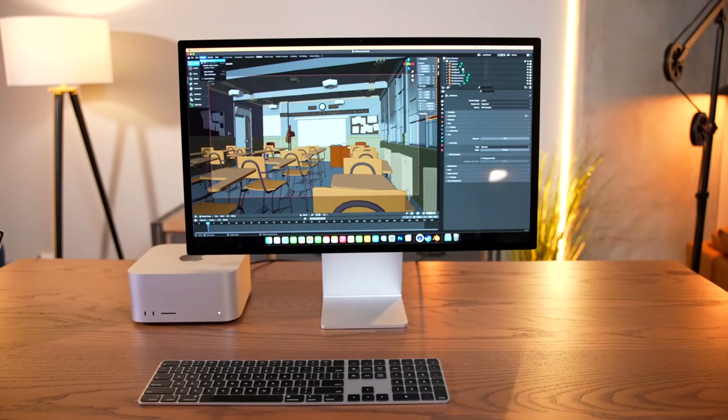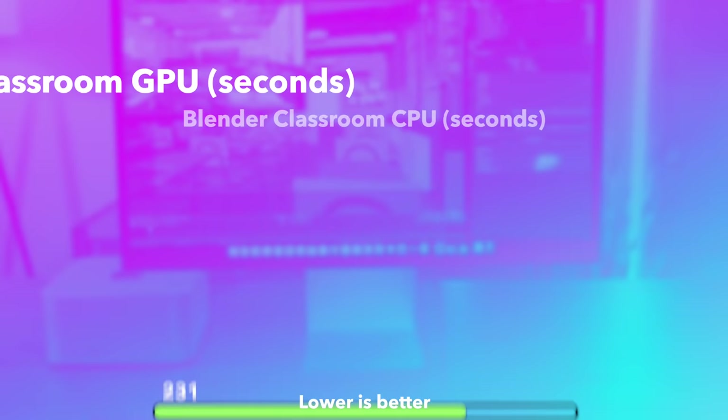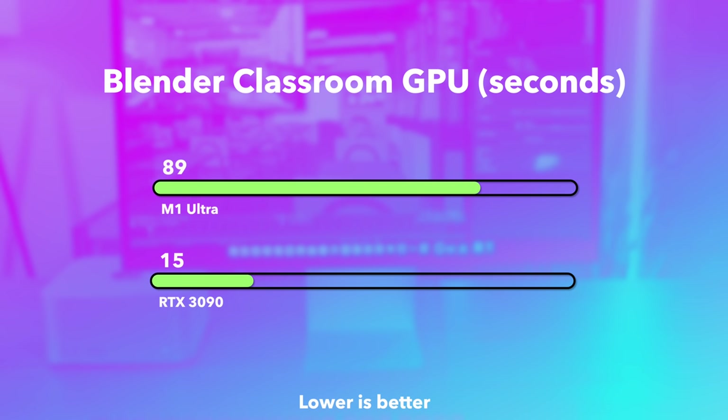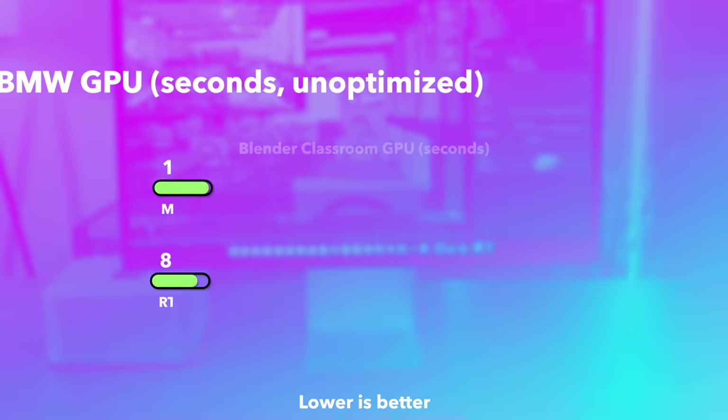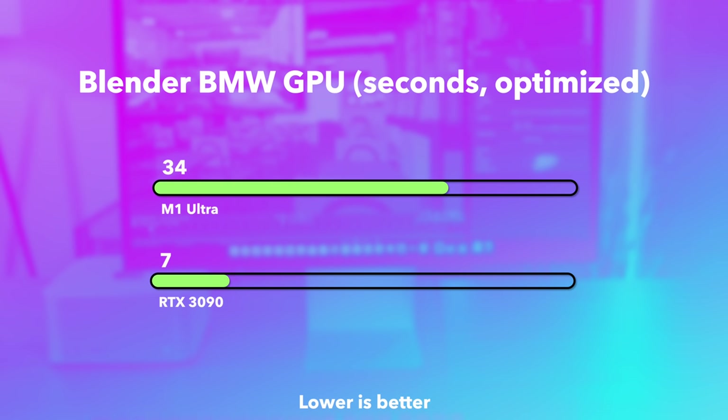However, if you head over to Blender, which doesn't use the media encoders, we basically flip the script again. Running the coveted classroom test on the CPU, the M1 Ultra takes about 16 seconds longer than the 12900K — a gap reminiscent of the Cinebench run. But switch over to GPU: 89 seconds on the M1 Ultra versus 15 on the 3090. The BMW render shows a similar tale. Running it unoptimized on normal mode, M1 Ultra takes 14 seconds longer. Switch on Metal and OptiX, and the 3090 takes just 7 seconds to render compared to M1 Ultra's 34. It's a bloodbath.